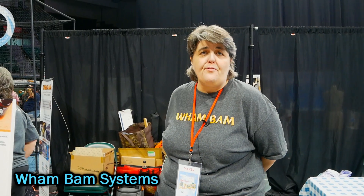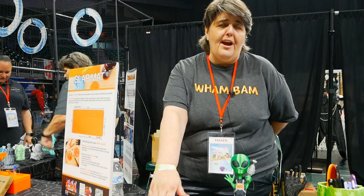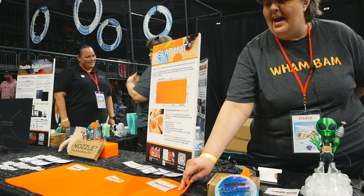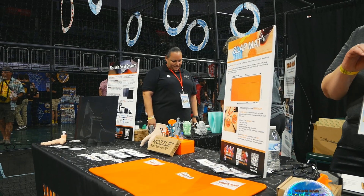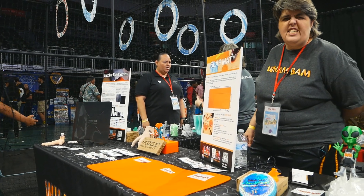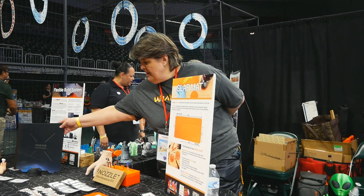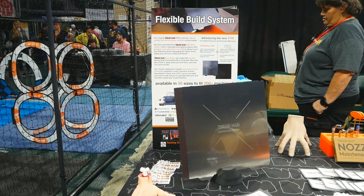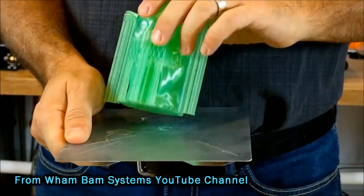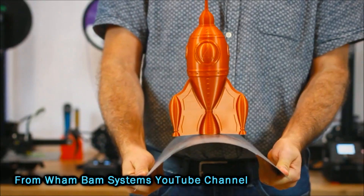We're Wham Bam Systems. We sell 3D printing accessories as well as some stuff for general craft. Some of our products on display are the Cloud, which is a fire extinguisher for CNC, laser, and 3D printers. We have one of our many slat mats, which is a silicone mat great for 3D printing, different glues, epoxy, and a soldering iron. And the product that launched our whole company is a flexible build system for an FDM printer that allows you to have great adhesion, and then in one quick flex you're able to get that off without any issues.